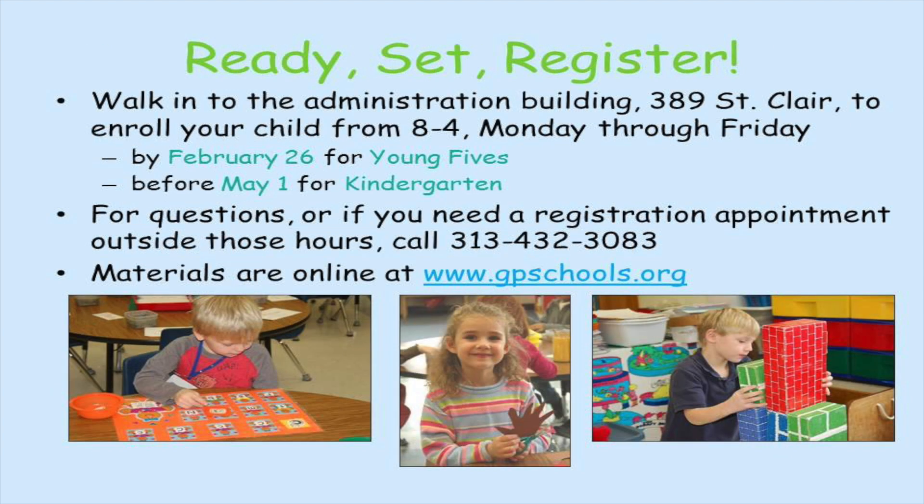Ready, set, register! You can walk into the administration building at 389 St. Clair Avenue to enroll your child from 8 to 4, Monday through Friday. For questions or if you need an appointment outside those hours, please call 313-432-3083. All of our materials are online at gpschools.org.